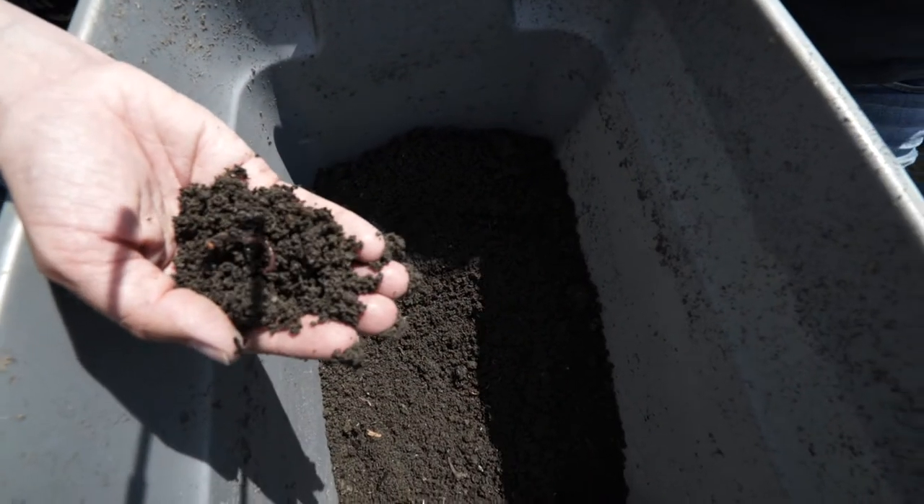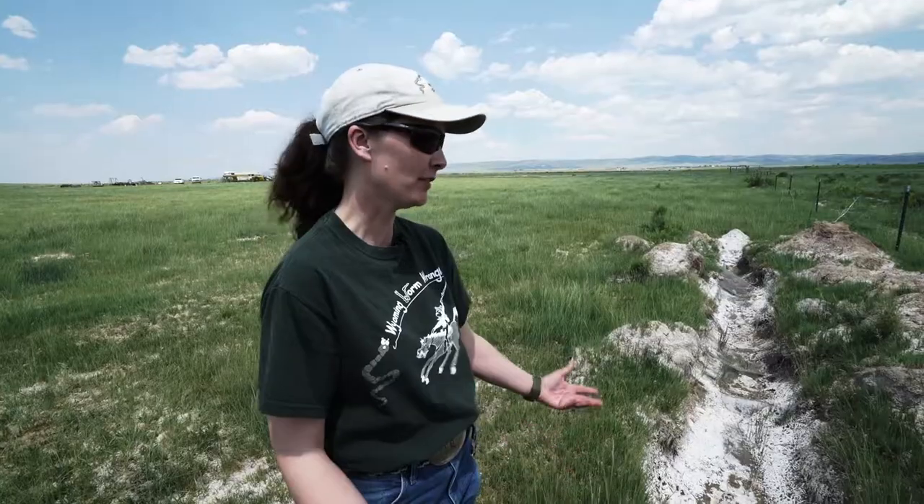A pound of worms will eat a pound of food scrap a day. The best ones I've had are the ones I've set up and forgot about for months — I forgot they were even there. So for everything bad that we've created that we now have to take care of, we've got some really neat tools. Composting is something everybody's going to be doing.